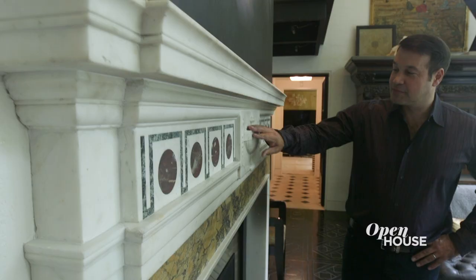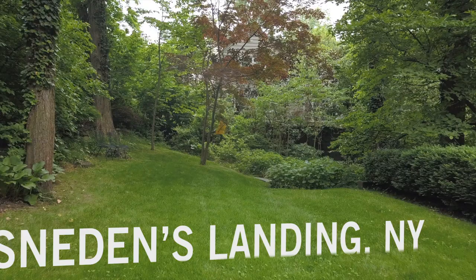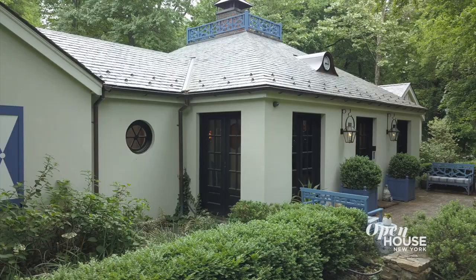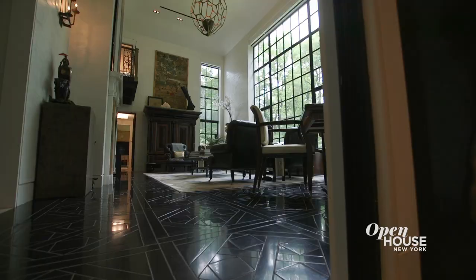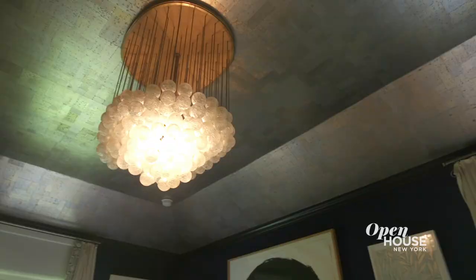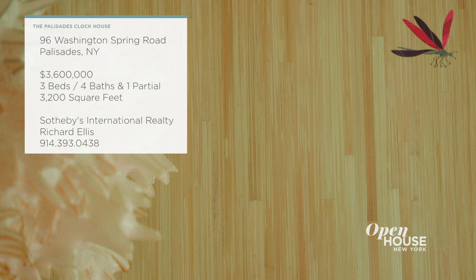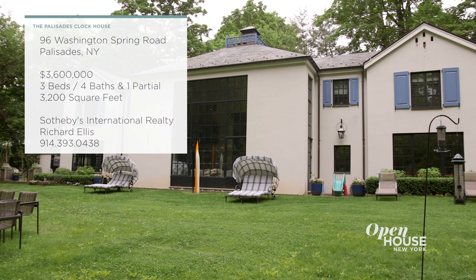We're getting started at the Georgian-style home of noted interior designer Ernest De La Torre. Located just up the Hudson in the chic hamlet of Sneedon's Landing, the Clock House, as it is known, is a light-filled retreat that's both elegant and casual at the same time. We join Ernest for a closer look at his over 3,000-square-foot, three-bedroom home.